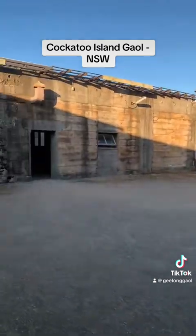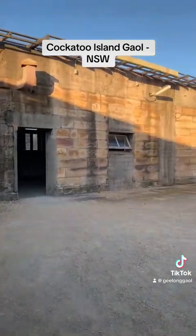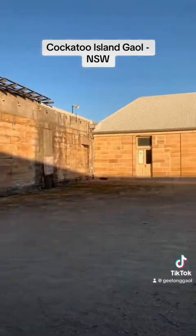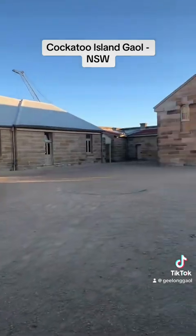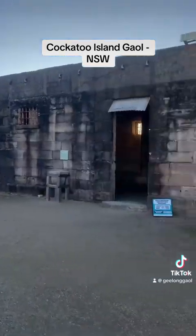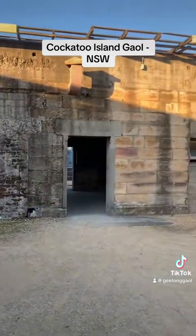Over through this door is more dormitory space for the convict men. So if we spin around, what you're actually looking at is a complex to hold 300 convict men — but at its absolute height, its absolute push, they could fit 500 men in this small area. This is incredible.